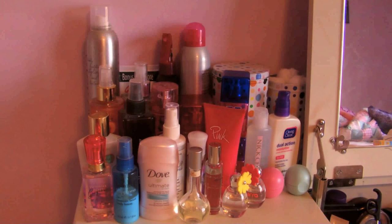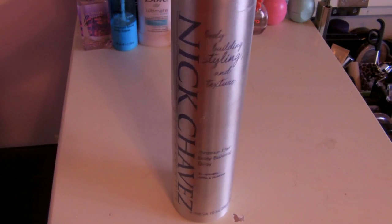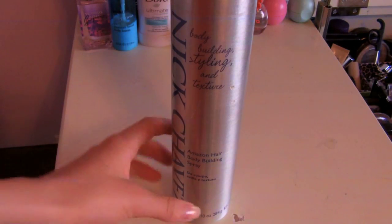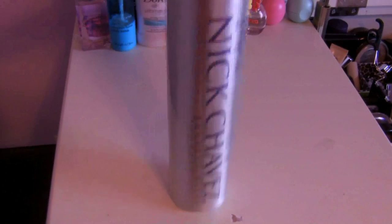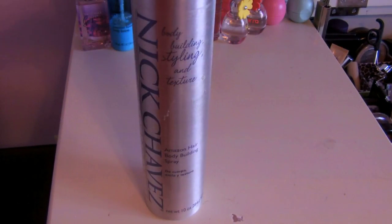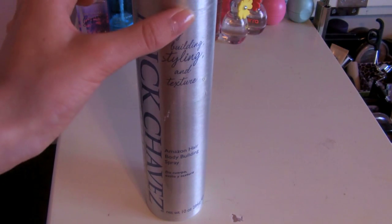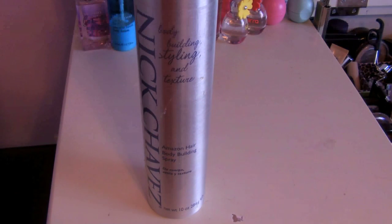Last thing in the back row — this big thing right here is the Nick Chavez Bodybuilding, Styling, and Texture Amazon Hair Bodybuilding Spray. I got this for free from a website but I actually really like it. The only thing I don't like is the smell — it kind of smells like how the bottle looks, I don't know if that's weird. But I love it for adding body to my hair — lifting up the layers, spraying it, teasing it, and then putting my hair down. It looks really good.